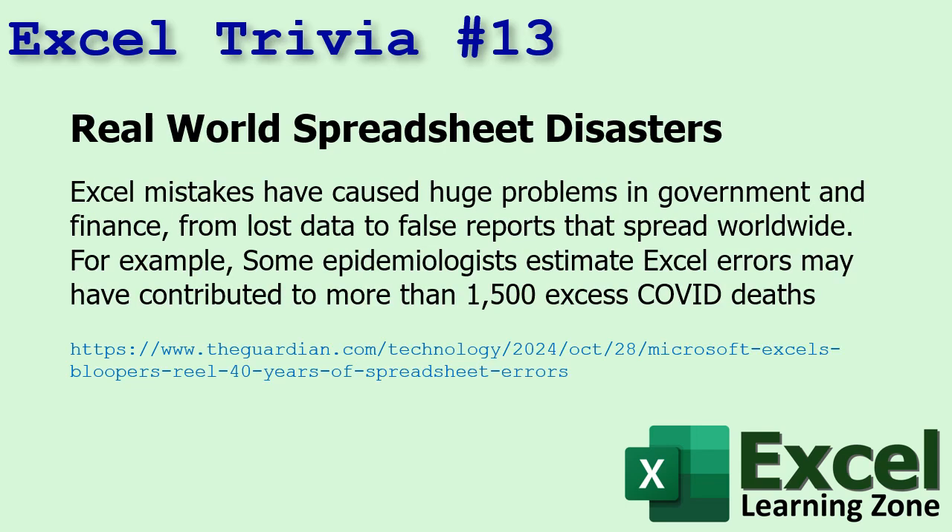Number thirteen: real-world spreadsheet disasters. Excel mistakes have caused huge problems in government and finance, from lost data to false reports that spread worldwide. Some epidemiologists estimate that Excel errors may have contributed to more than 1,500 excess COVID deaths. Public Health England was still using an older Excel format with a hard limit of 65,000 rows, storing test results in spreadsheets. When the file filled up, about 16,000 positive cases were cut off, meaning thousands of people who should have been traced were not. This is the perfect example of why you should never use Excel for very large data sets — that's the job for Microsoft Access or a proper database system.